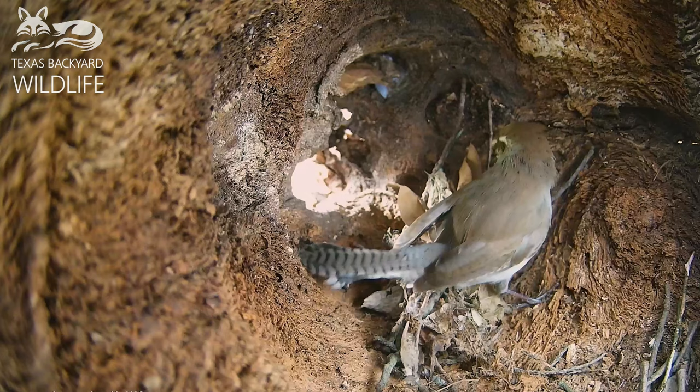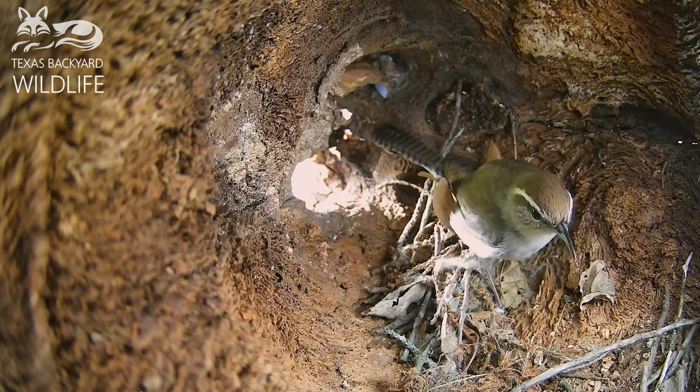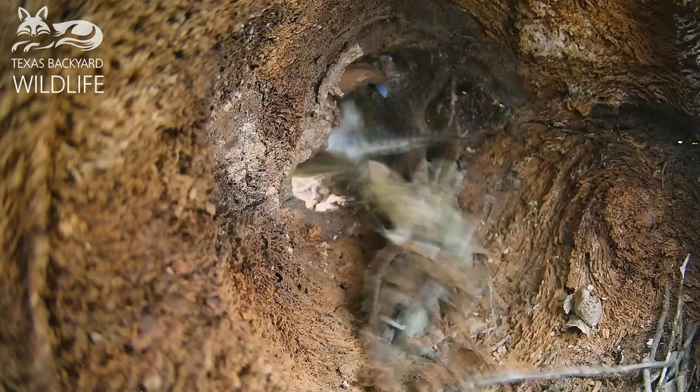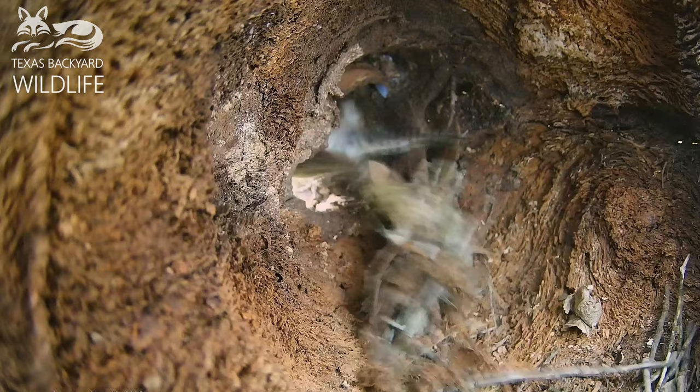So we're here on day one. It's getting late in the afternoon and they're about to wrap it up for the end of day one and go off and roost somewhere else. They don't stay in the box while they're doing the nest building. They go somewhere else — we don't know where that would be, and couldn't get any real idea of where they are.